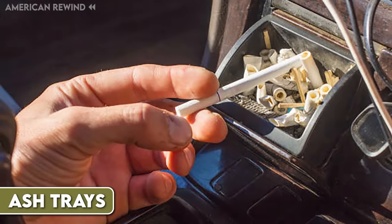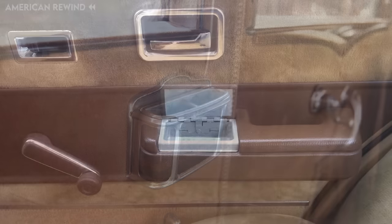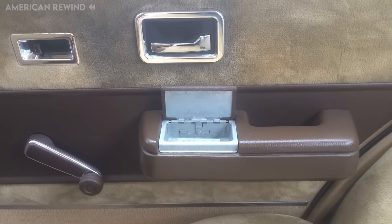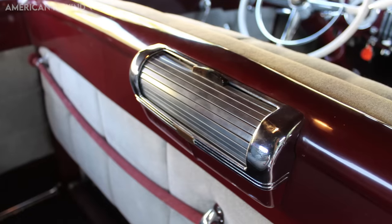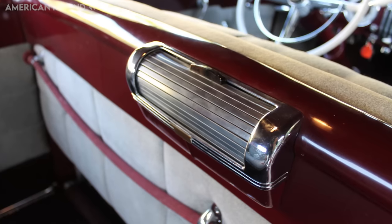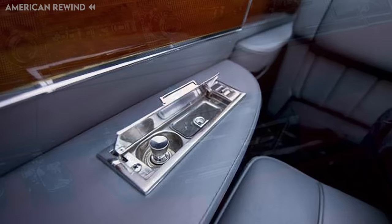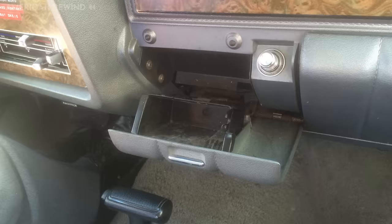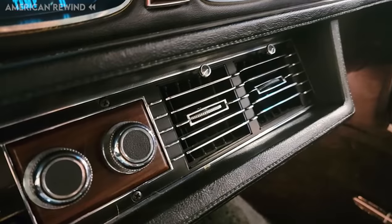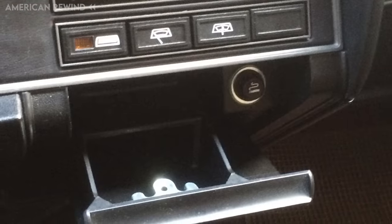Ashtrays and cigarette lighters were once standard features in many vehicles, reflecting the popularity of smoking during the 20th century. As public awareness of health risks associated with smoking grew and smoking became less socially acceptable, these features began to fade. Many jurisdictions also implemented laws prohibiting smoking in cars, especially when children are present, further decreasing the need for in-car ashtrays. While built-in ashtrays have largely disappeared, the cigarette lighter socket has been repurposed — today it primarily serves as a power source for charging electronic devices such as smartphones and GPS units through USB adapters.